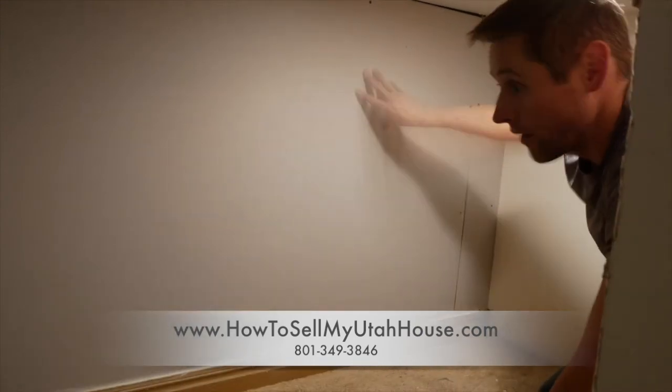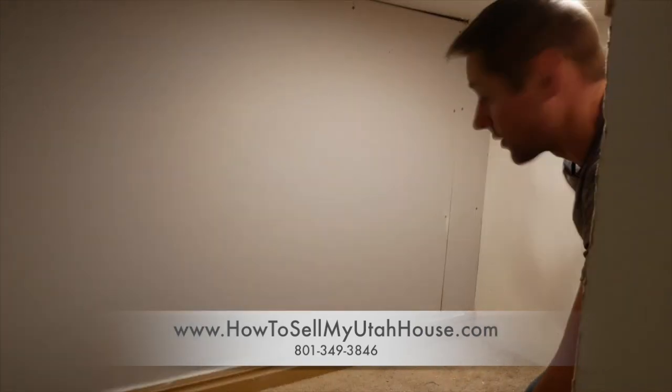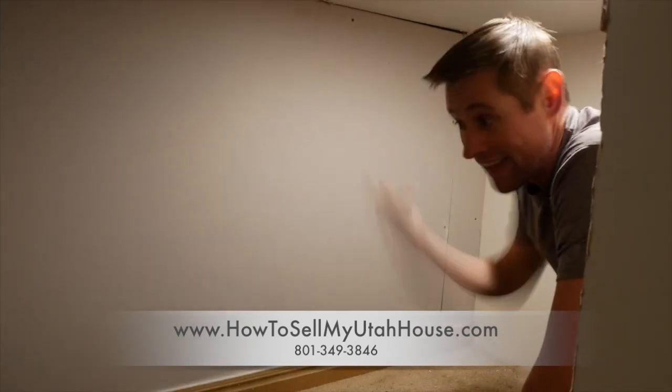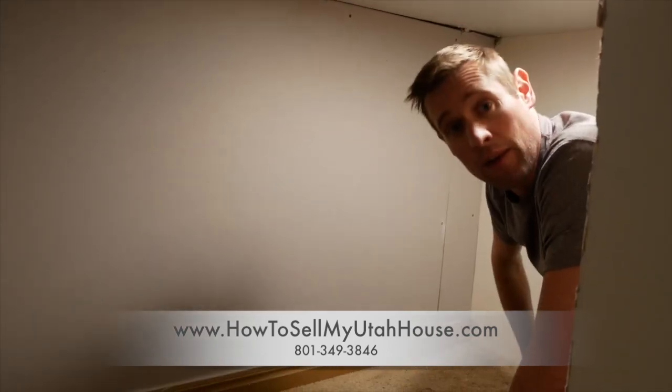Now you can see we have the sheetrock put back on — everything looks great, neat and tidy. There is no mold, there is no moisture, and this isn't going to cause any concerns for anybody getting a loan.